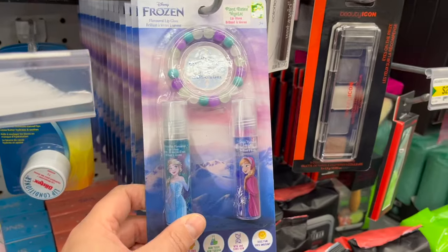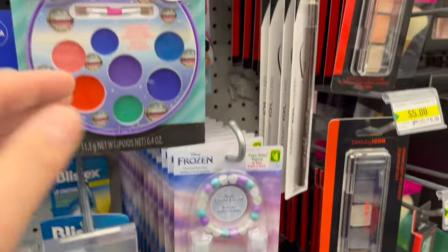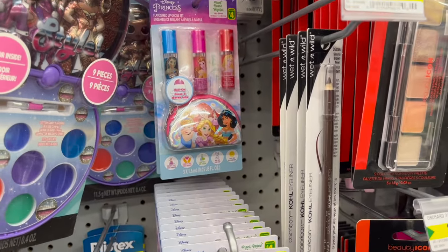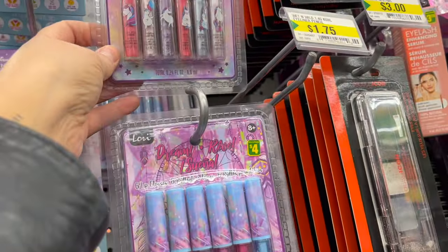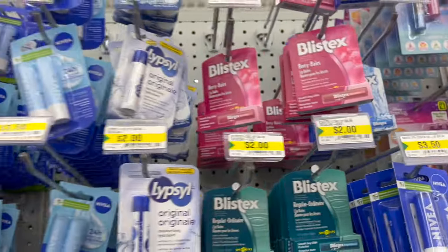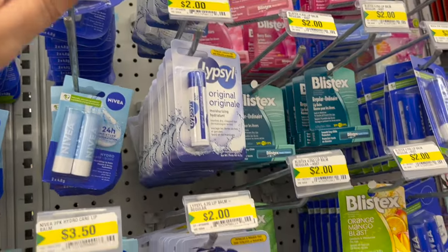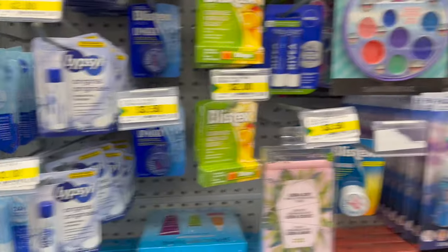For a little one, $4.00 gets you a crystal bracelet and two lip glosses. LOL Fear Set for $4.00, Disney Princess Flavored Lip Gloss Set with a little bag for $4.00, three Disney lip glosses, and these unicorn lip glosses. Lip balm is always a good idea — $2.00, two-pack Nivea is $3.50, they have LipSol and Blistex too.